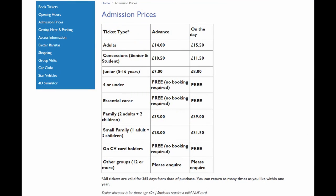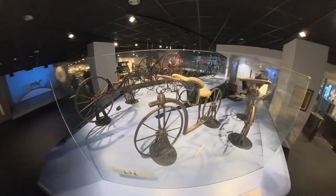Ticket prices are very reasonable. £14 for adults, £7 for up to 16 years, and 4 years and under go free. And guess what? You can return as many times as you like in a year.